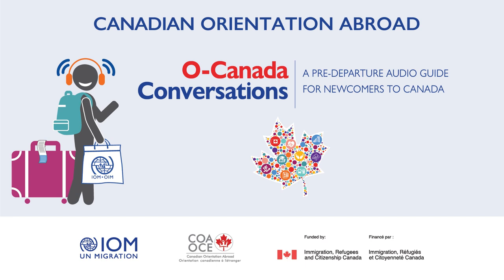This dialogue covers higher education and how to find out if someone needs to complete additional studies in Canada. Ali calls the Canadian Information Centre for International Credentials to ask about the credential evaluation process and to find out if credits he received from a college back home are recognized in Canada.